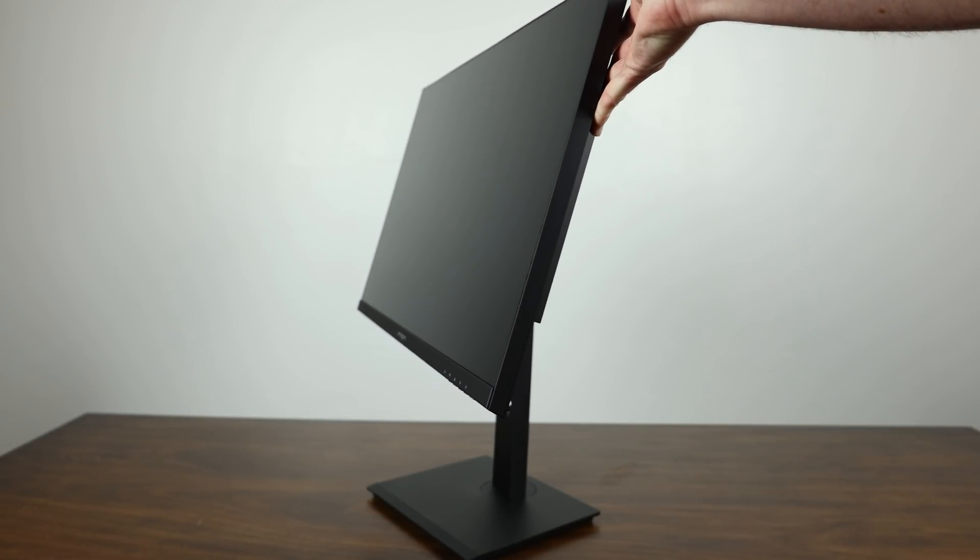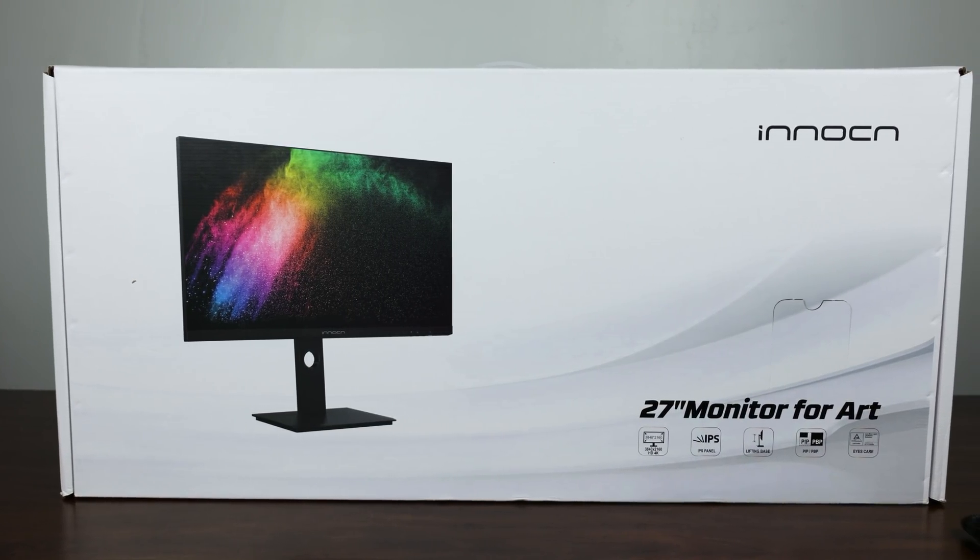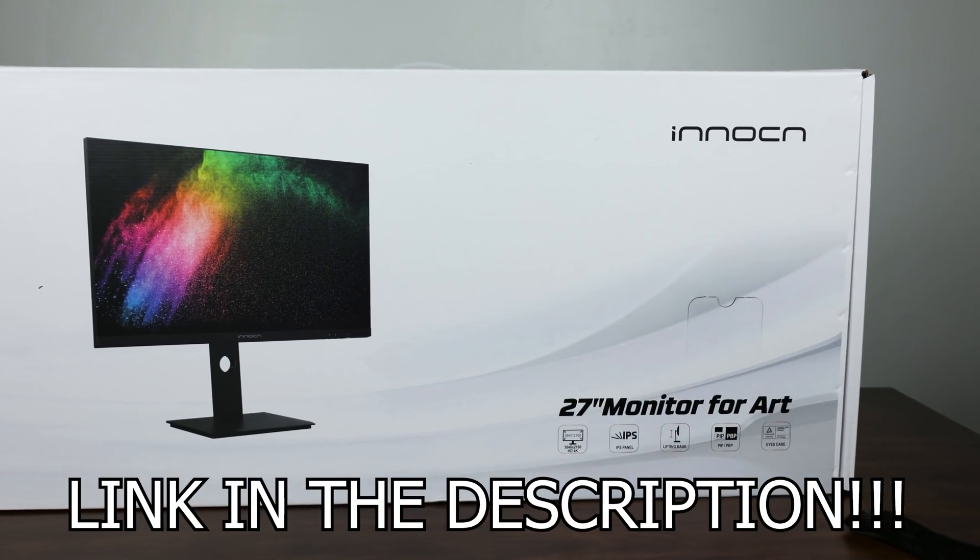Plus, it also has one 3.5mm audio jack allowing for a wide range of compatibility, and the included stand is great, allowing you to turn in just about any direction you would want. If you're looking for a new display for productivity, be sure to click the link in the description below.